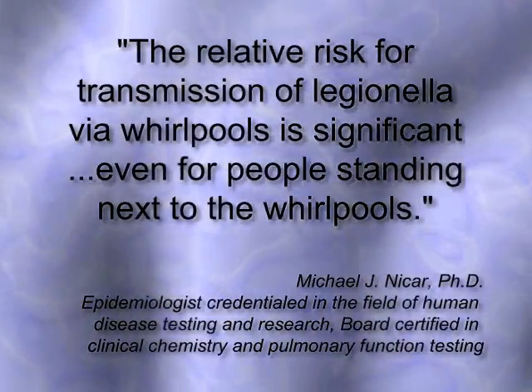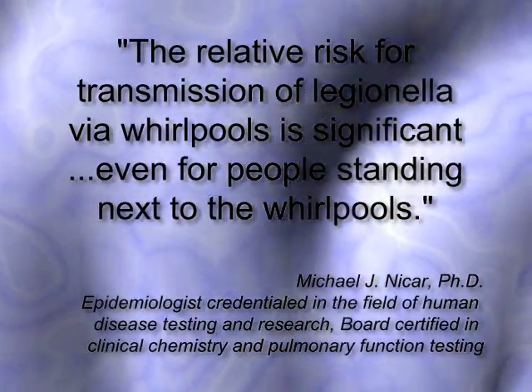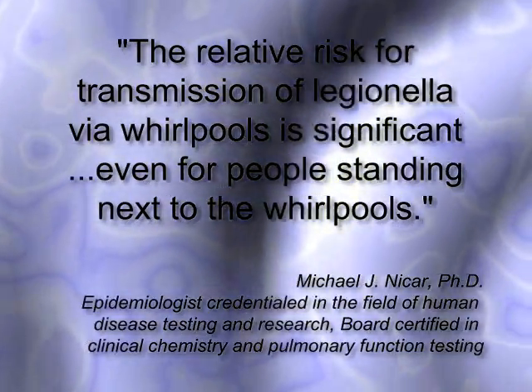Furthermore, epidemiologist Dr. Michael Nycar states: "The relative risk for transmission of Legionella via whirlpools is significant, even for people standing next to the whirlpools."